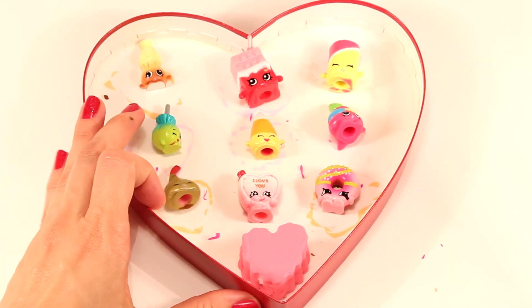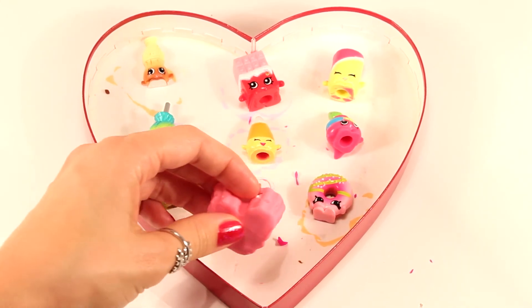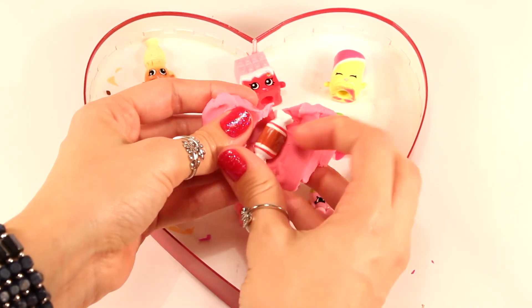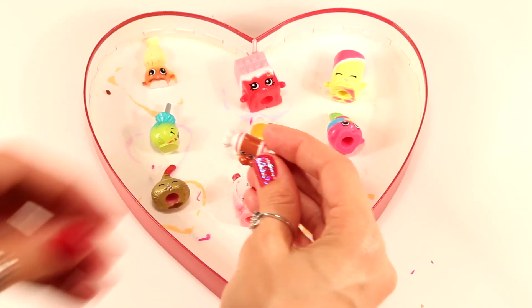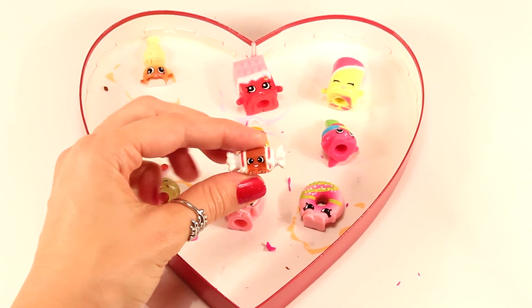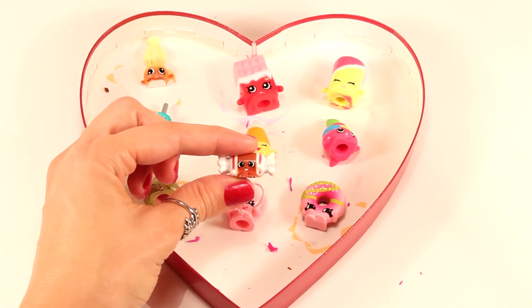Okay guys, I'm a little sad, but here we go with our last Play-Doh surprise. And it's a season four Shopkin — also one of my faves. This tiny one right here is a Tootsie Cutie. She's so cute — she's a little Tootsie Roll as you can see.